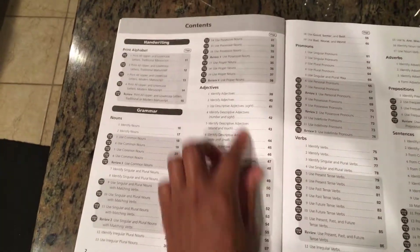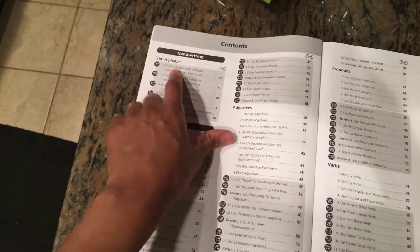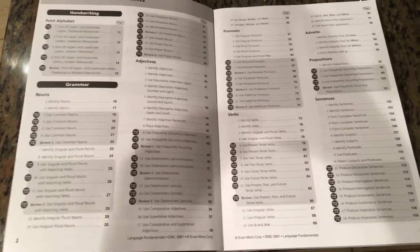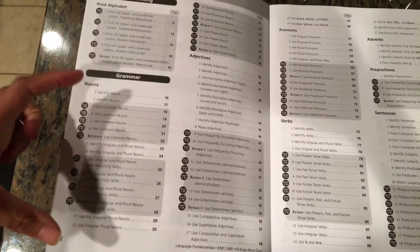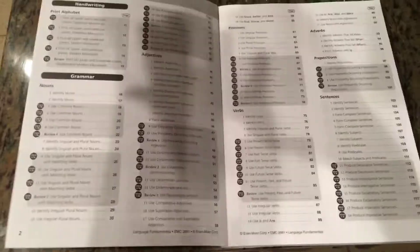Looking at the first pages of Evan-Moor, you can see how they lay out the contents — they list handwriting and grammar sections and include the Common Core standard right next to each exercise. It's a lot more thorough and organized. As a homeschooling parent, you can use this to build your lesson plans and know exactly which section covers handwriting, which covers grammar, starting with nouns. It's much more detailed than A Becca.